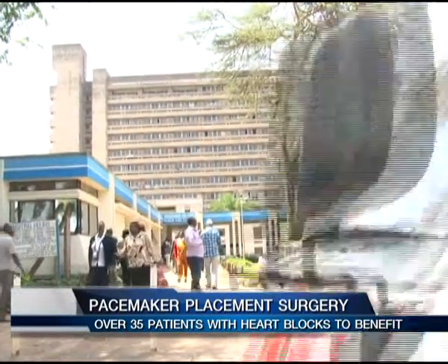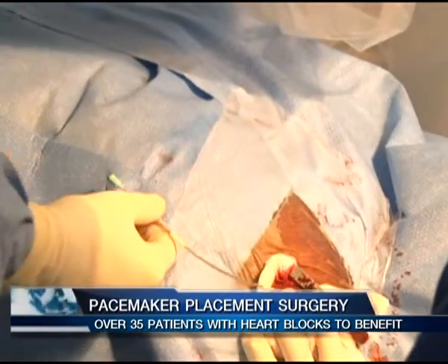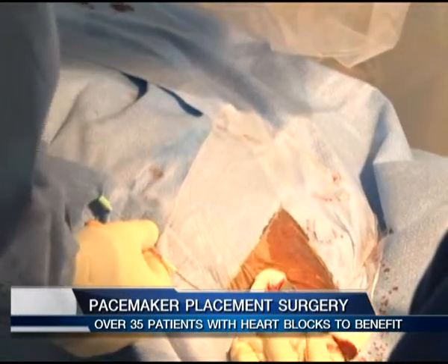A team at Kenyatta National Hospital, in collaboration with doctors from Germany, embarked on pacemaker placement surgeries at the KNH Cardiology Theatre. The main aim is that many patients cannot afford the 500,000 shillings, so as experts in cardiac pacing the idea is to establish a foundation to get devices for free and implant patients who cannot afford it — since this cost is probably more than one year's income. This is a life-saving procedure; you can die suddenly from complete heart block or ventricular fibrillation, so the idea is to save lives.